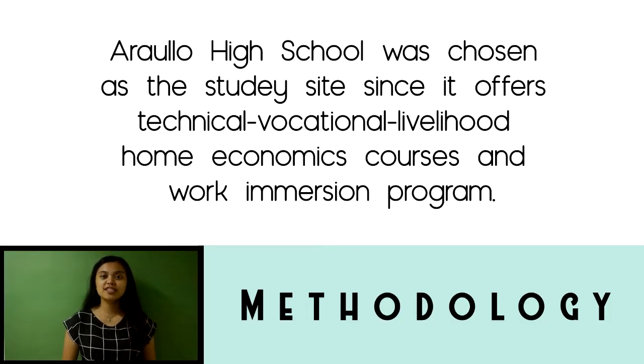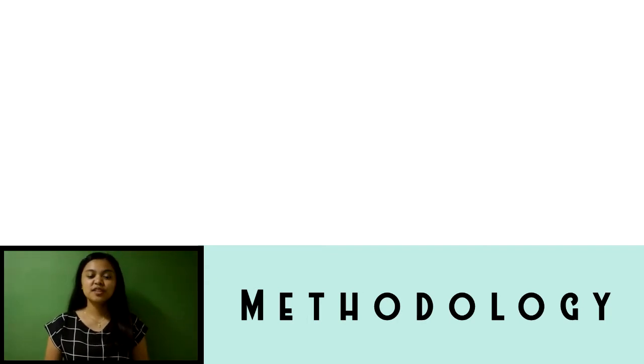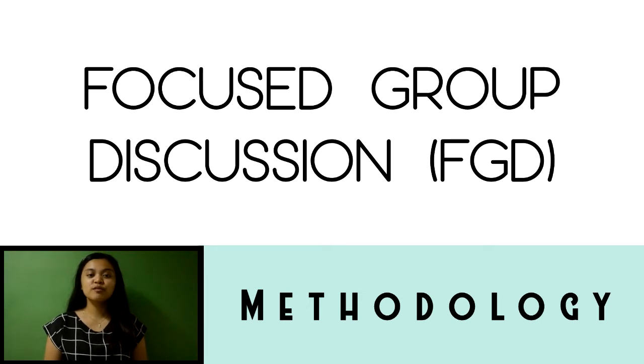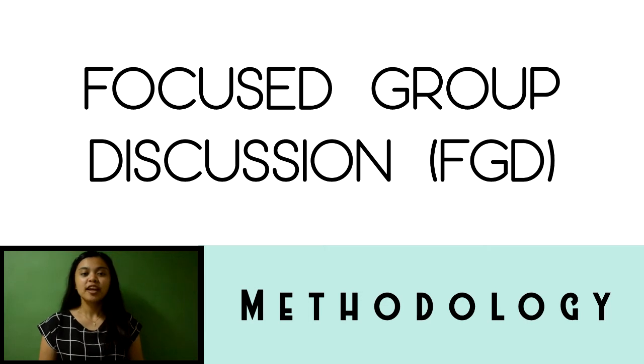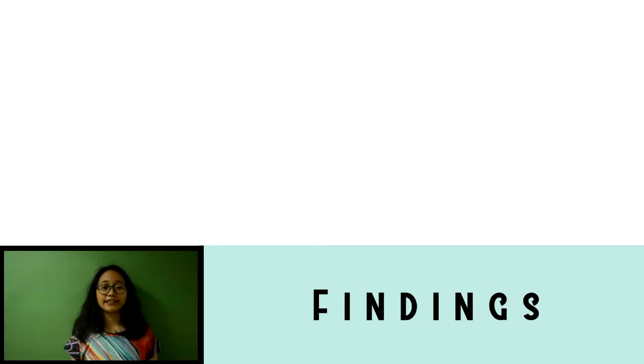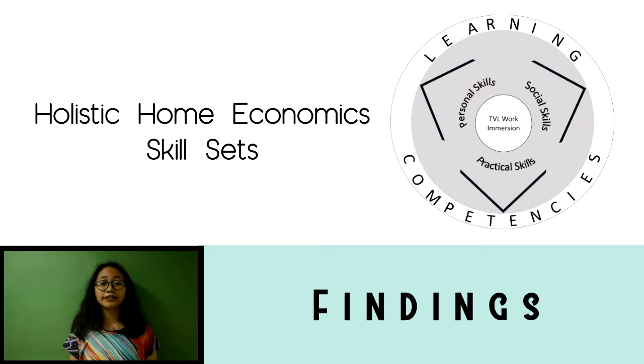Aralia High School was chosen as the study site since it offered work immersion along with the Technical Vocational Livelihood strand. According to Morrow et al. 2015, Colaizzi's method provides a rigorous analysis with each step staying close to the data. The method requires member validation; in this study, a focused group discussion was used to validate data gathered from a semi-structured interview. An inductive analysis of the students' responses resulted in the holistic home economic skill sets.